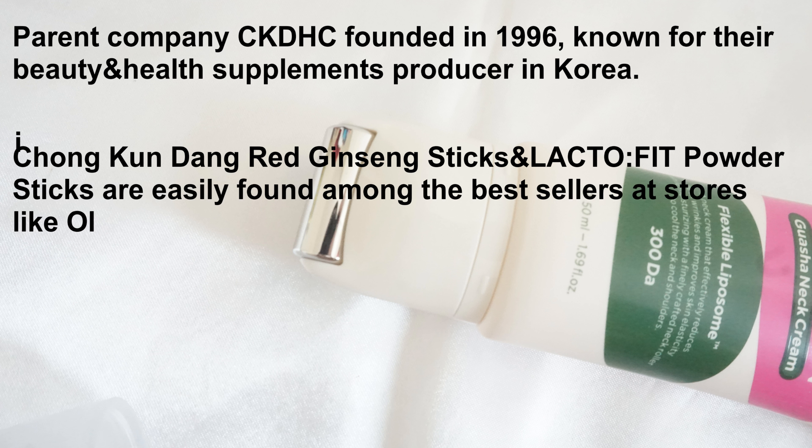It uses recycled materials and soy ink to print the box, with details in English and Korean. The squeeze tube has a metal guasa roller for maximum efficiency.